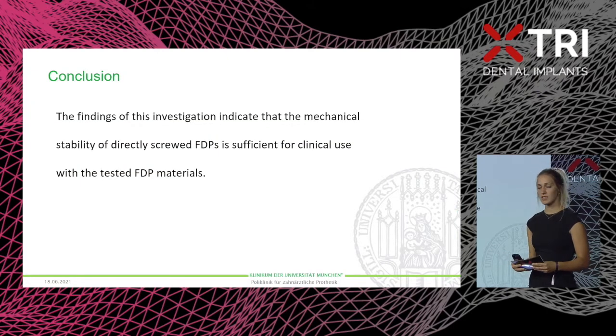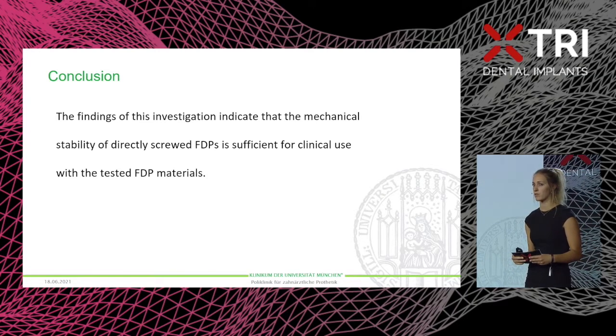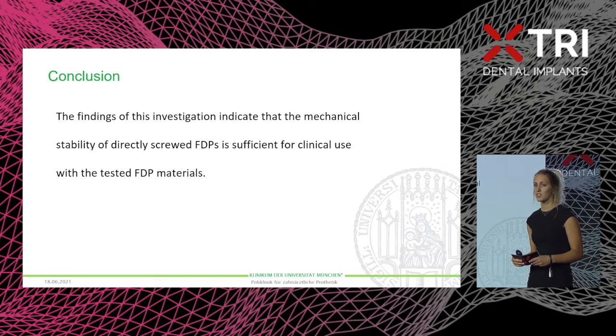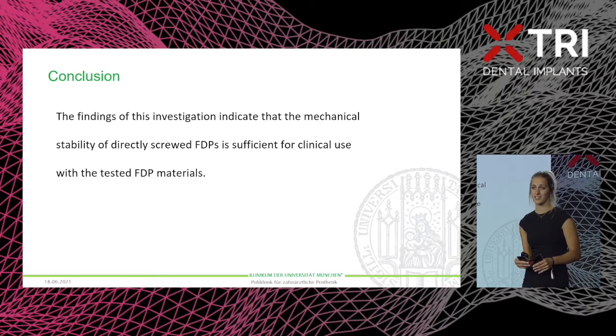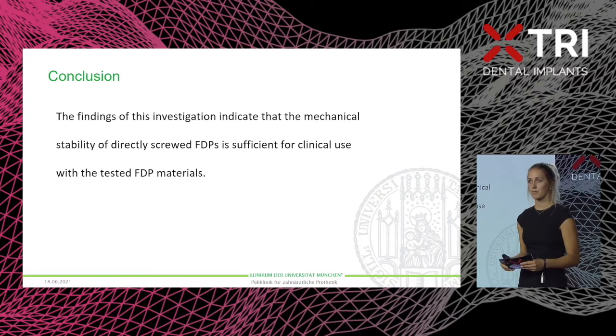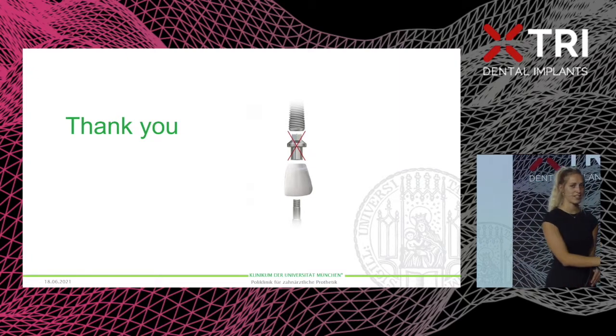One important consideration: we used very high forces of about 1500 to 3000 Newtons, which far exceed the average human biting force. It can therefore be concluded that the mechanical stability of directly screwed FDPs is sufficient for clinical use, especially with the tested materials, and that it represents a promising alternative treatment method.